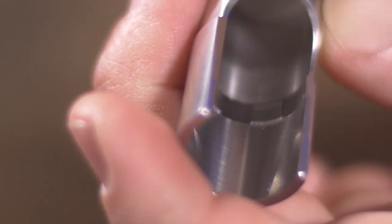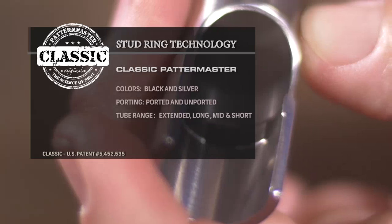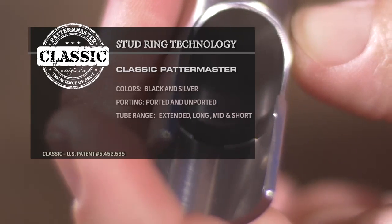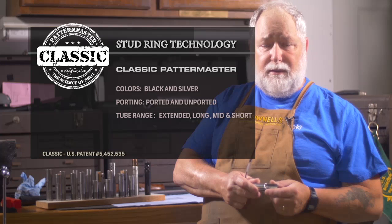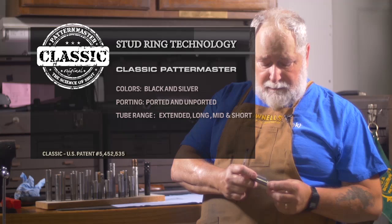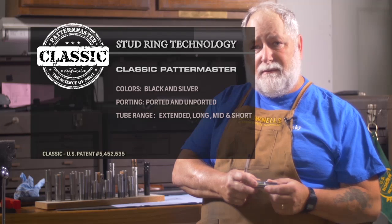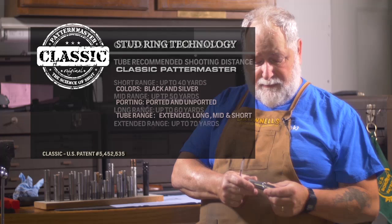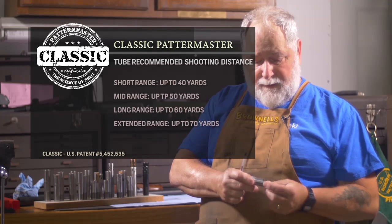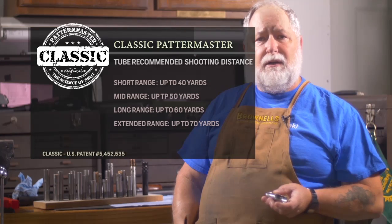The stud ring is inside of our Patternmaster Classics. They're available in black and silver, and also available in ported and unported. They also have an extended range, a long range, a mid range, and a short range. We also use the stud technology inside of some of our Code Black tubes.